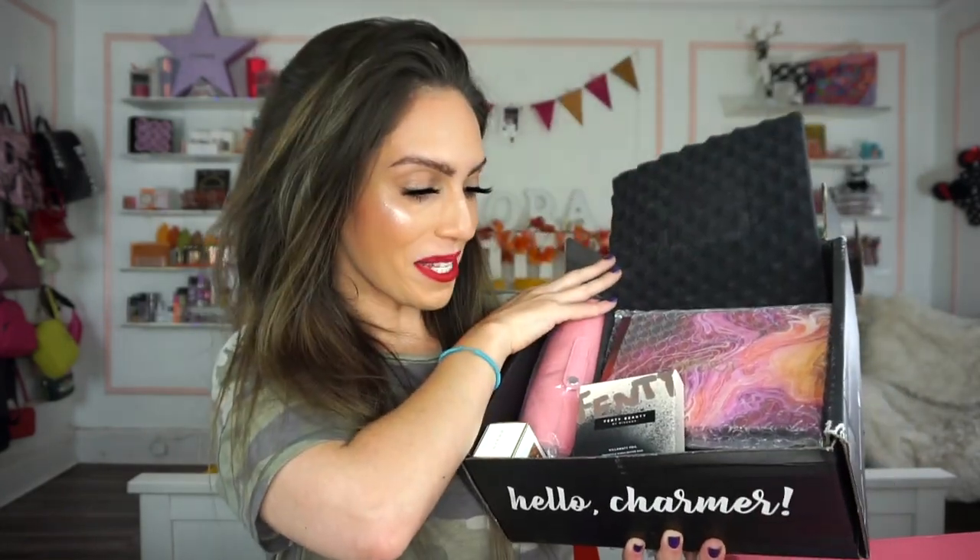I'm going to go ahead and get started with the BoxyCharm. This thing is super heavy, very weighted. Here is what the inside looks like — the theme of the month is 'Glam Vibes Only,' very cute. We've got some goodies in there, it looks pretty promising, looks like we got good stuff.